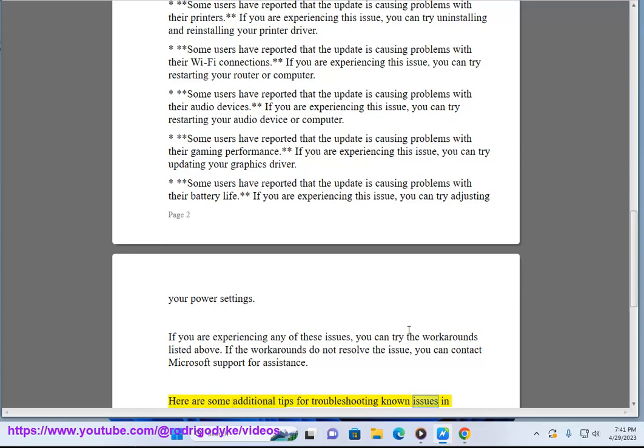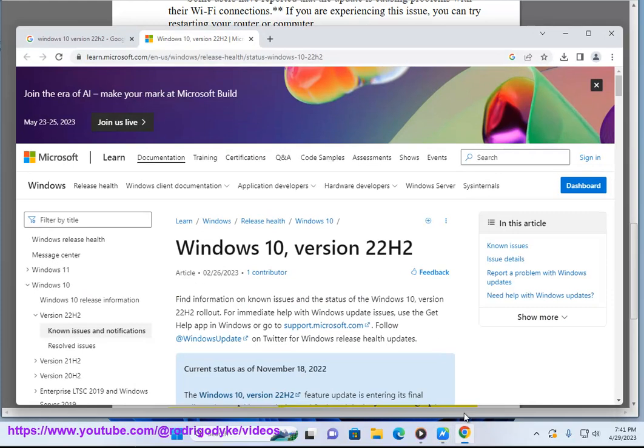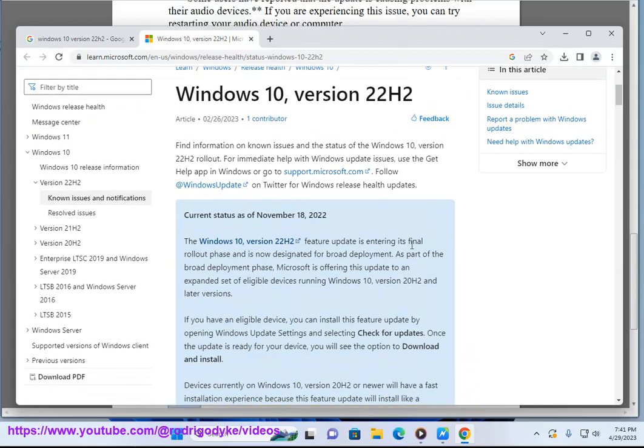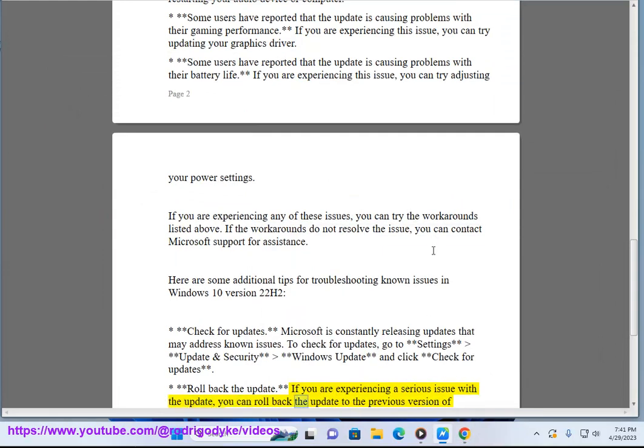Here are some additional tips for troubleshooting known issues in Windows 10 version 22H2. Check for updates — Microsoft is constantly releasing updates that may address known issues. To check for updates, go to Settings > Update and Security > Windows Update and click 'Check for updates.'